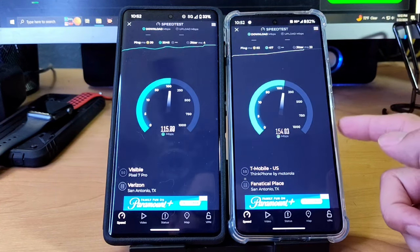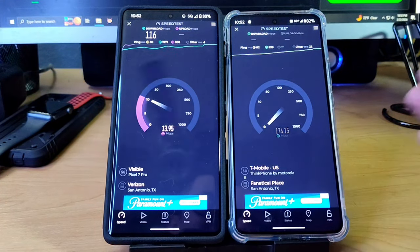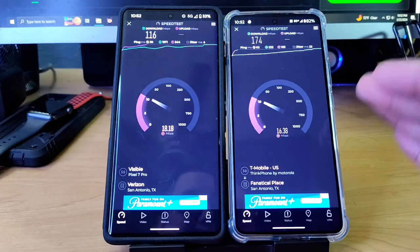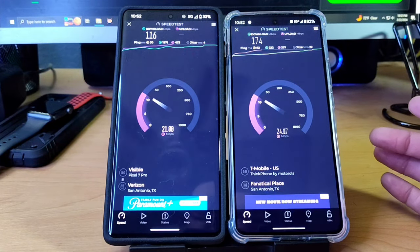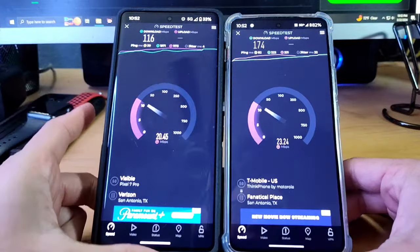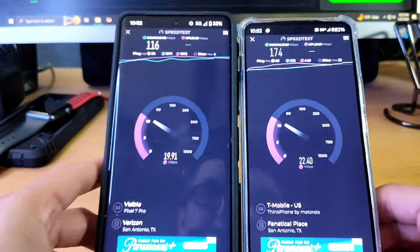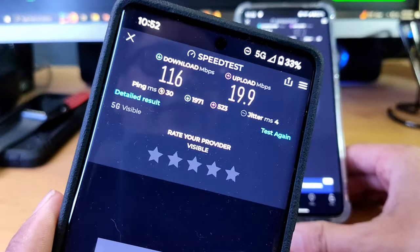The speeds I'm seeing on Helium Mobile are actually the highest speeds I've seen up to this point — I haven't really seen anything over 200 megabits a second on it before. And here we got 116 on the Pixel 7 Pro on Visible. So that's very good, honestly — for $20 and $25 plans, I really can't complain.